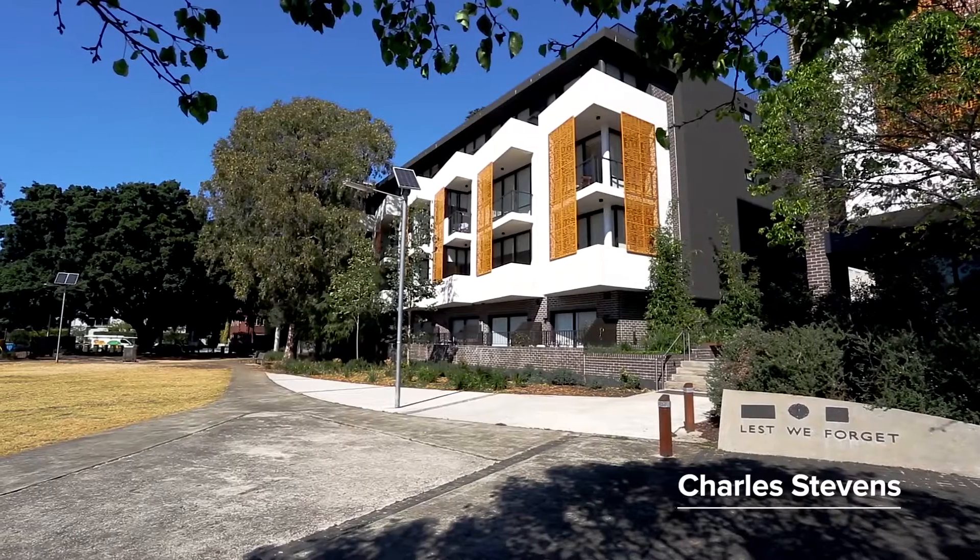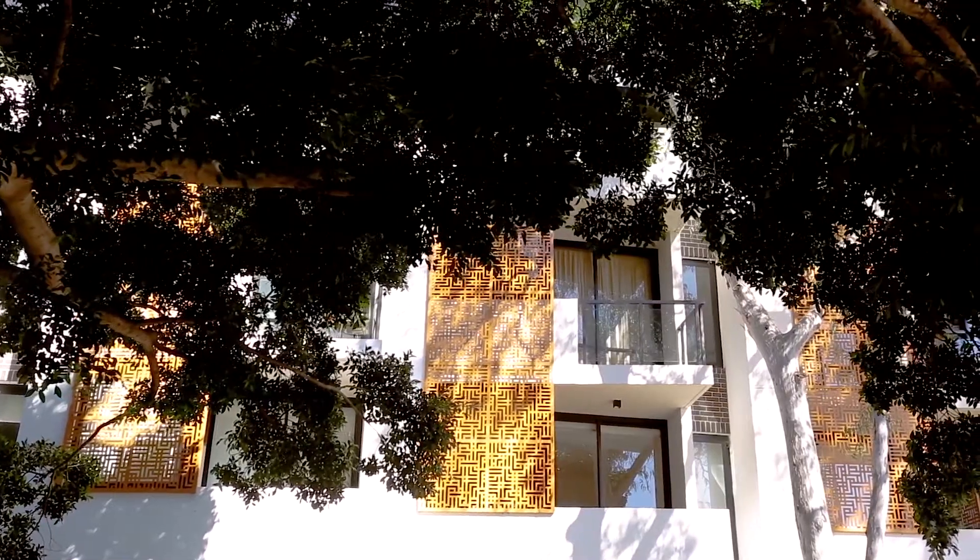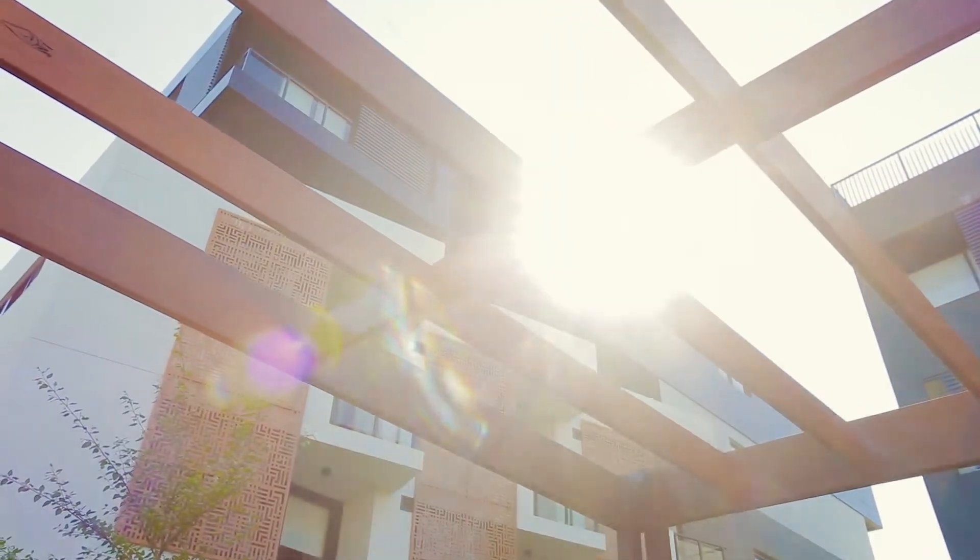Hi, my name is Charles Stevens from McGrath State Agents. I'd like to take this opportunity to welcome you to this fantastic one-bedroom apartment in the Chelsea building at number 503 at Scott Street, Kensington.